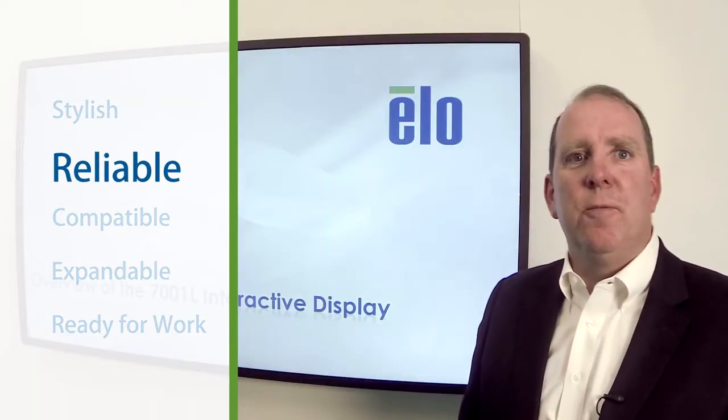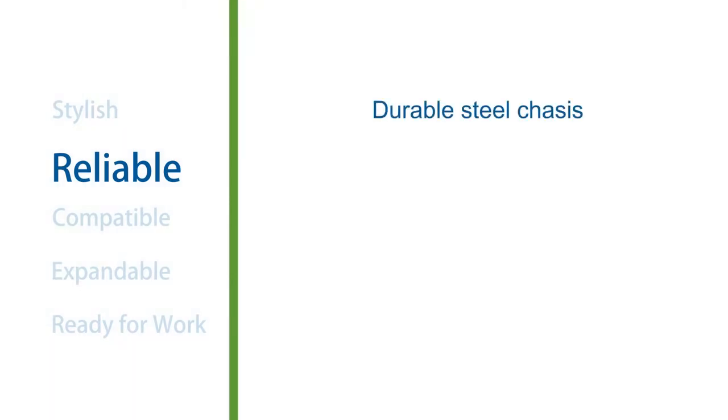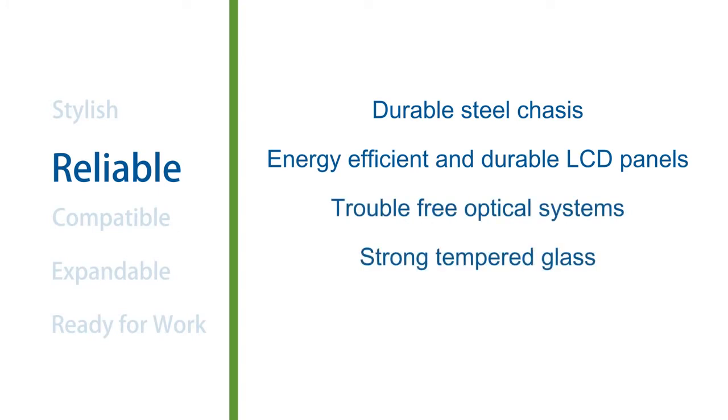ELO displays are engineered for reliability. We choose only commercial grade components like durable steel chassis, energy efficient long life LCD panels, trouble-free optical systems, super strong tempered glass, and commercial grade power supplies. We build the 7001 to provide you with years of trouble-free use.